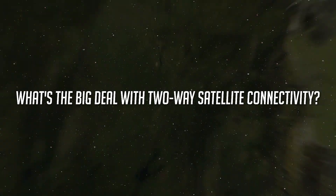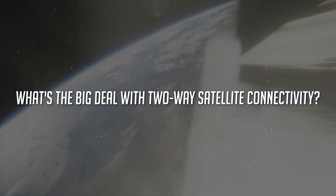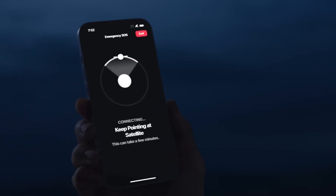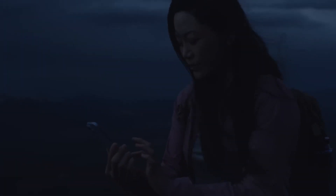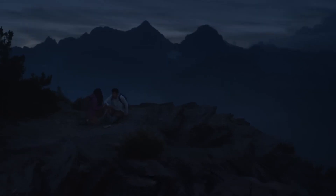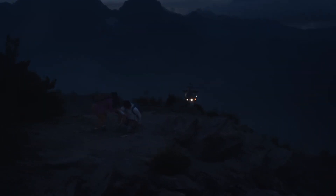Now, you might be wondering what's the big deal with two-way satellite connectivity? Picture this: you're in a remote area where there's no cellular mobile phone network, and you find yourself in an emergency. With this feature, you can send and receive messages about your location and your situation, ensuring you get the help you need when it matters the most.